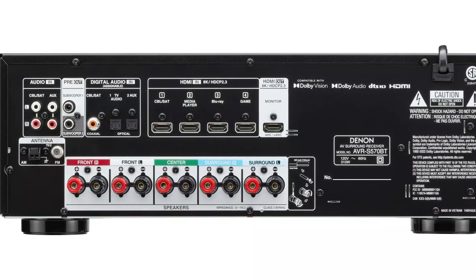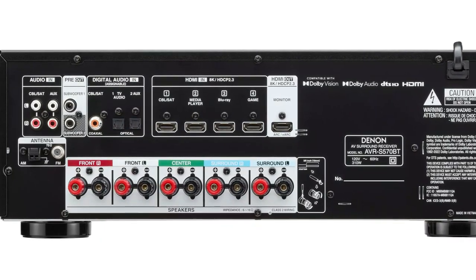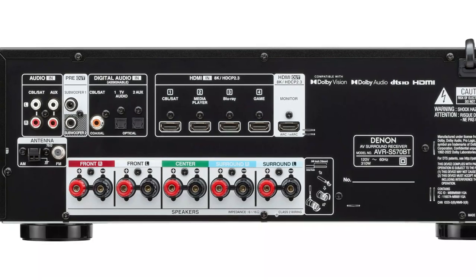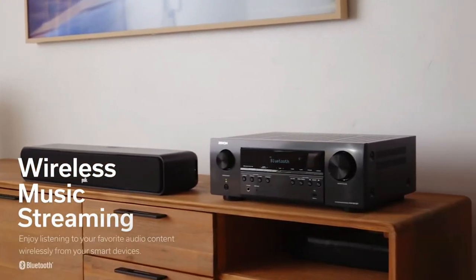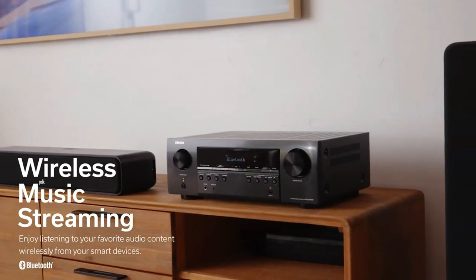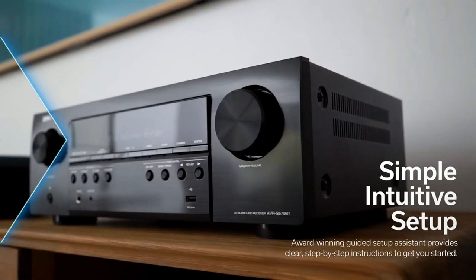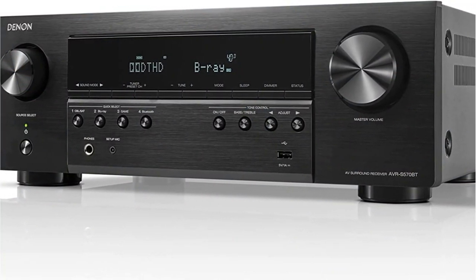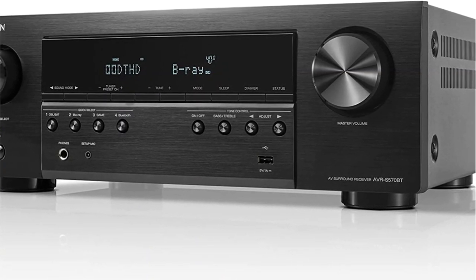The AVR-S570BT includes a built-in AM/FM tuner like almost every receiver, but it also contains contemporary features. Use the front USB port to play high-res audio files directly off an optional USB flash drive or portable hard drive, or use Bluetooth to stream music from a compatible laptop or smartphone.